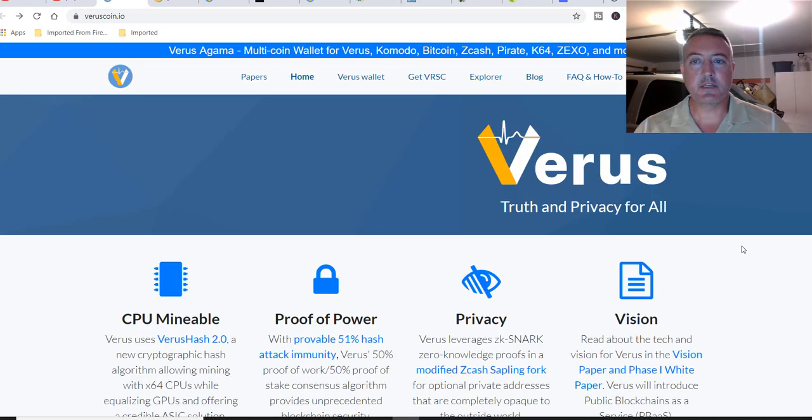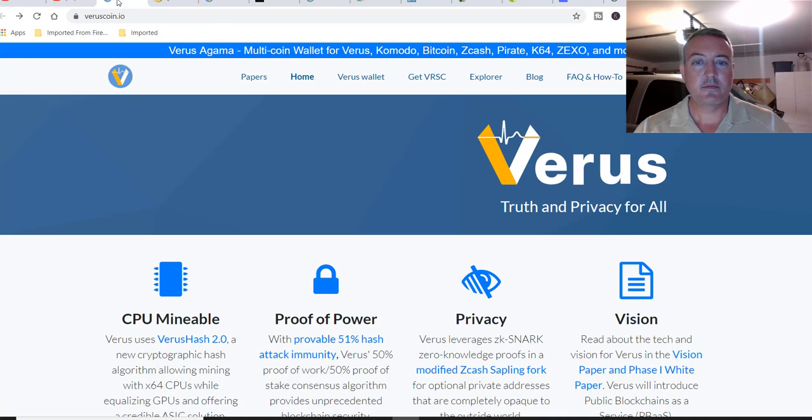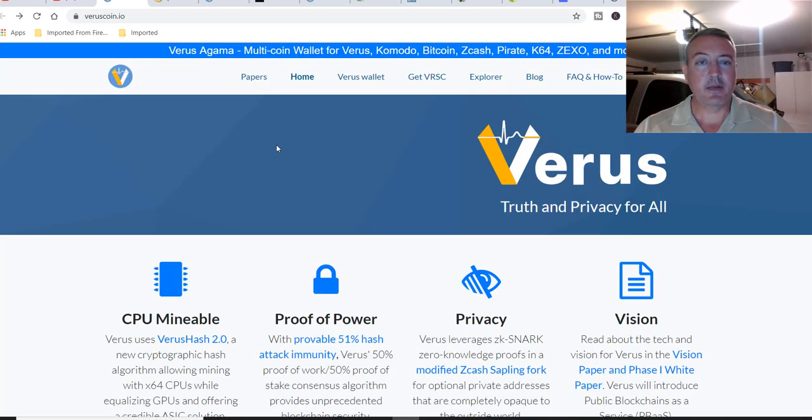Pretty neat little project, and it's been out for a while. It's been out since May 21st, 2018, at least as far as the Bitcoin talk announcement. It's not too often you see CPU mineable coins that really focus on CPU mining — thought I would do a video on it. Let's get into how to mine it.